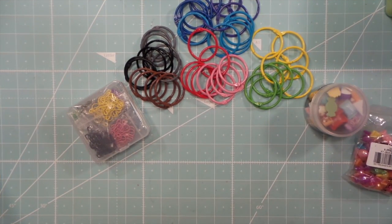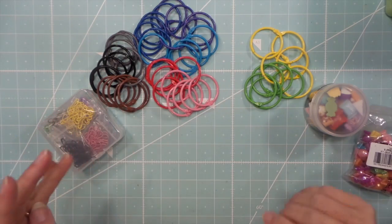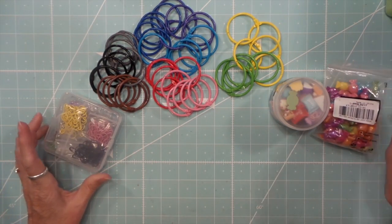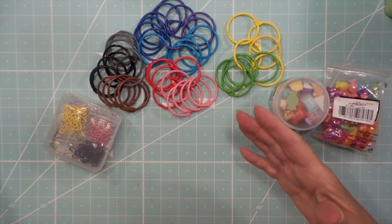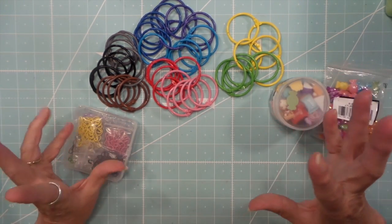Hi everybody, this is Roxy and I have a design team haul from BB Crafts. They asked me to place an order, make some products, and do a review.